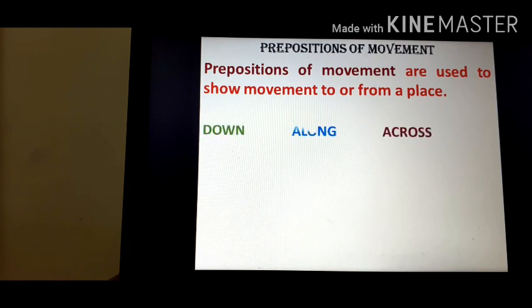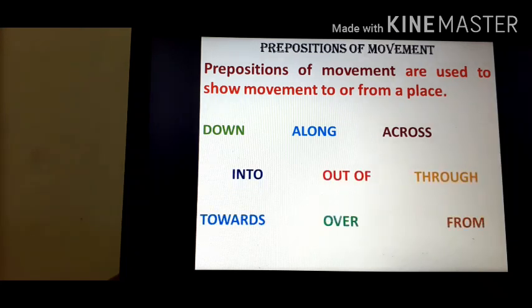Across, along, down, through, out of, into, from, over, towards — these are all prepositions of movement. Let's see some examples.